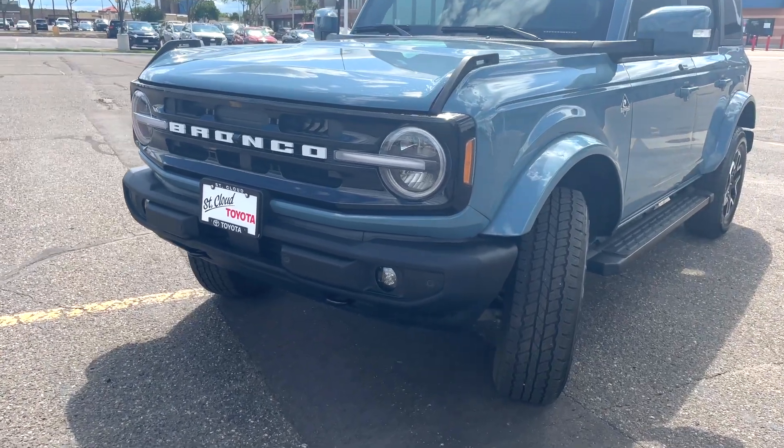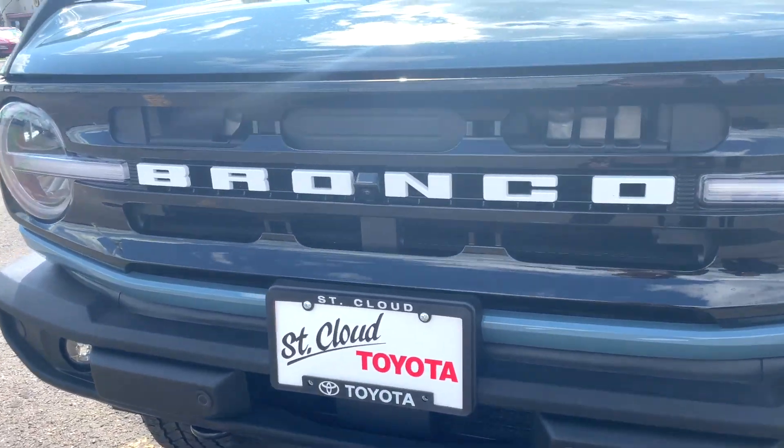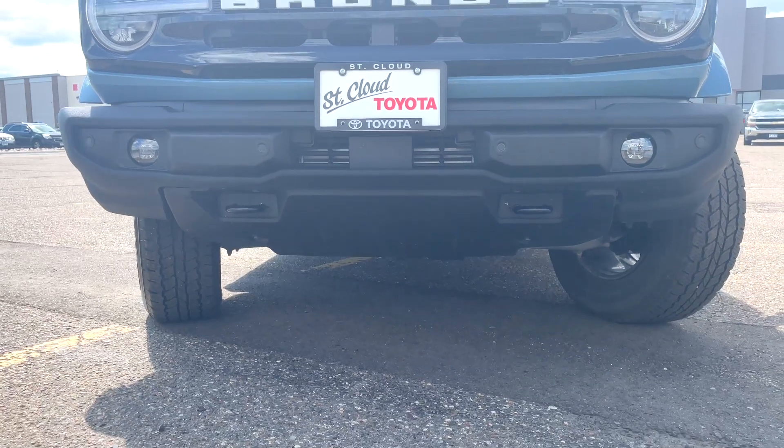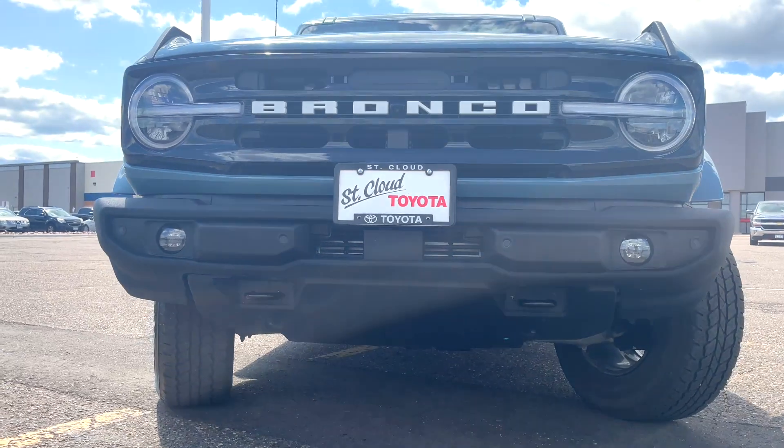Coming around to the front of the Bronco, you've got trail sights on the left and the right hood. You also have a 360 camera between the O and the N in Bronco, trailer hitch strap hooks on both the left and right side, LED headlights, and fog lights.